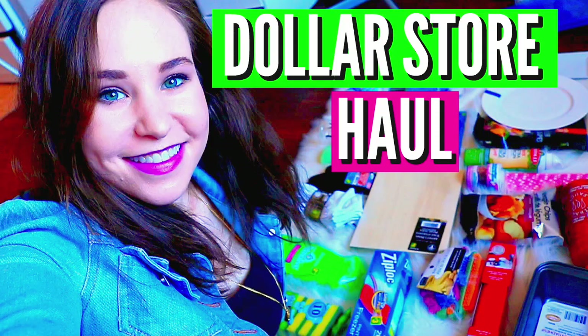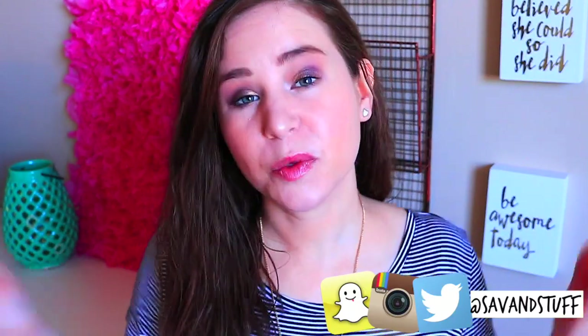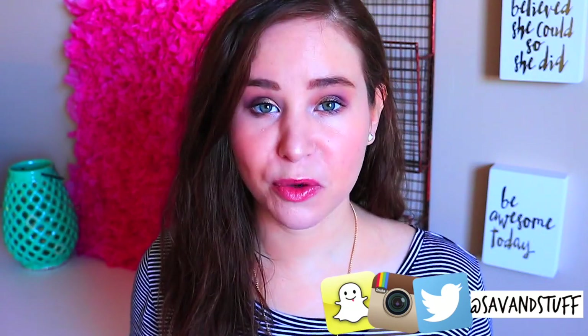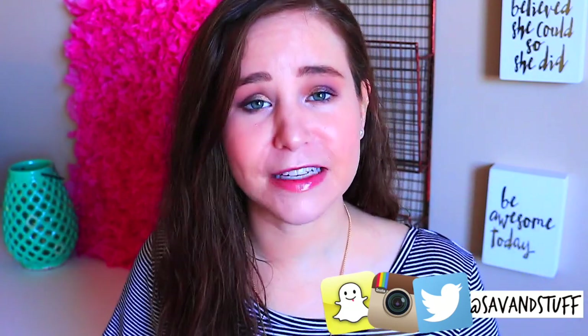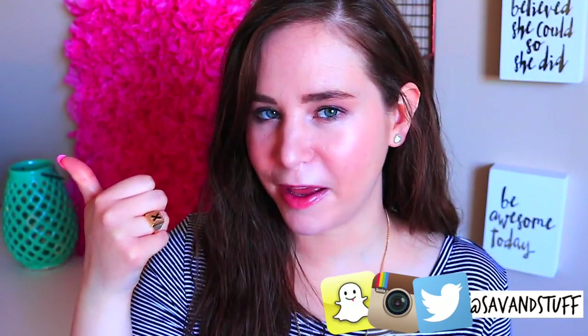Hey everyone, what is up? I hope your day is going great. Today's video is going to be another dollar store haul. I did one of these about a month ago and a lot of you guys seemed to like it. I feel like the dollar store I go to is a pretty good one with a lot of good stuff. It's kind of far away and I don't have a car, so when I do go I like to get a lot of stuff. Being a YouTuber, I picked up a ton of DIY supplies, so if you're into DIYs this might be pretty interesting. Give this video a thumbs up if you have a thumb, and let's get into it.